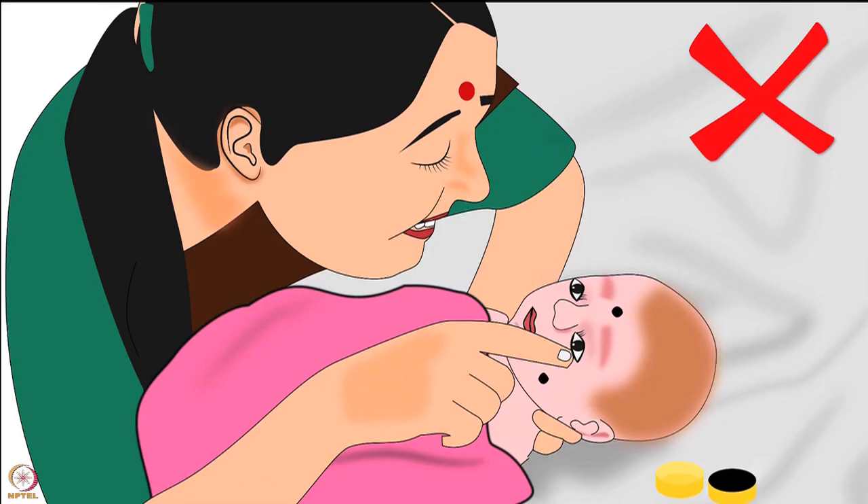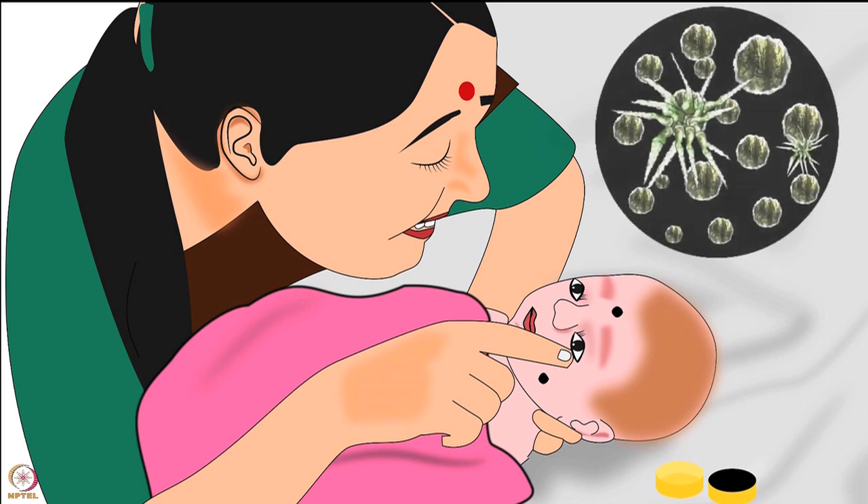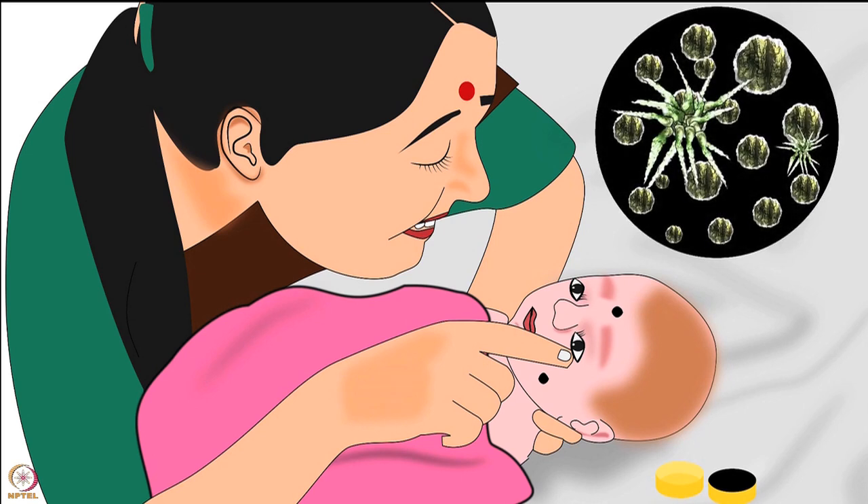Never use surma or kajal in the eyes. Use of surma or kajal may lead to lead poisoning and infection in newborns.